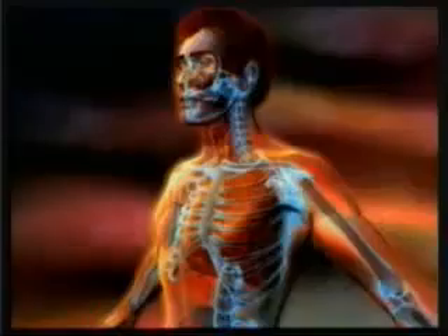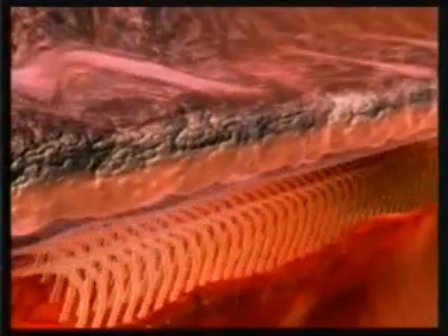Darwinists claim that this system came into being by chance, stage by stage — yet that is impossible. As we have just seen, the slightest irregularity or deficiency in the system would cause it to serve no purpose. This is an important piece of evidence invalidating Darwinism. The cilia working day and night, the mucus secretion with its own very special design, and the aerodynamic design inside the nose all go to prove one very important truth: God created you. The artistry and design evident in every part of your body are proofs of the might of God.